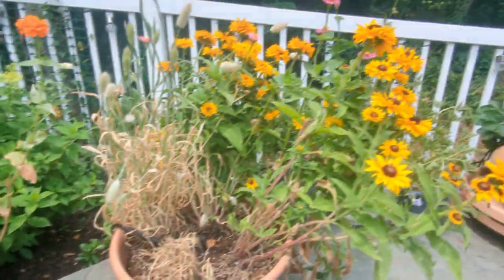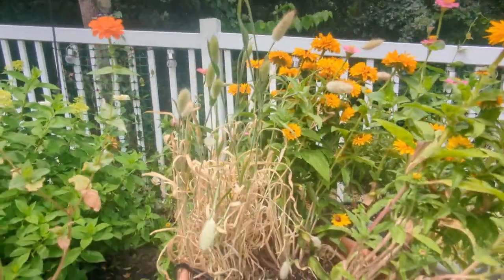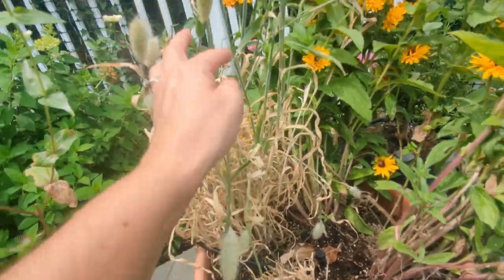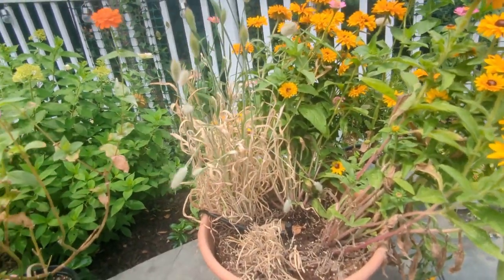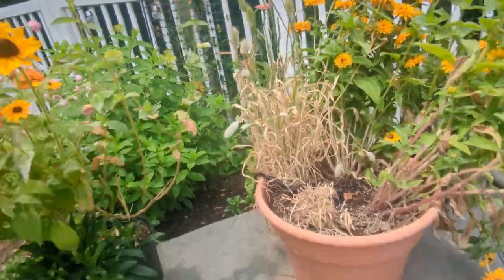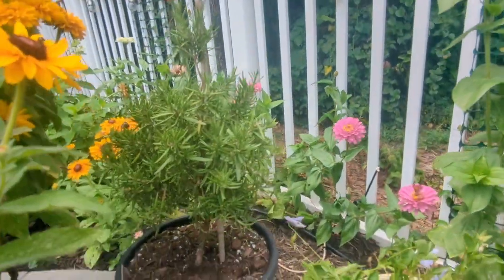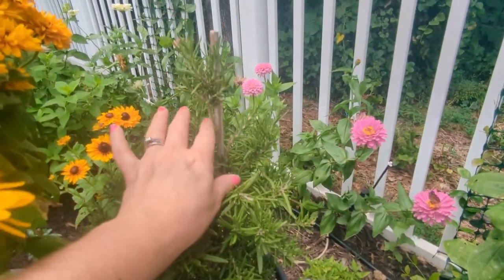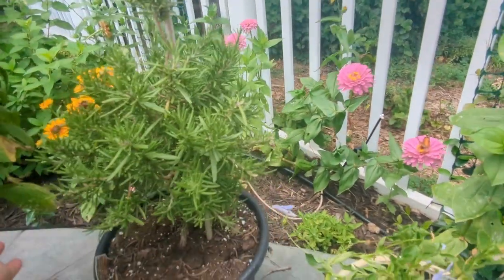Another planter has black-eyed susan and bunny tail grass — also done at 100-degree temperatures. If you've grown it and know whether it's the heat or not harvesting the blooms, please comment. More black-eyed susans here. I've got my rosemary that I'm training into a double ball topiary — I cut the growth off and I'm trying to make another ball. I need to trim it a bit but it's doing just fine.